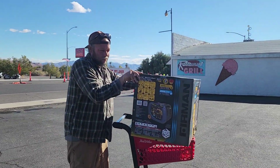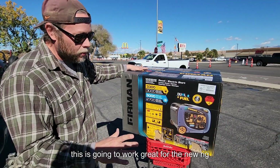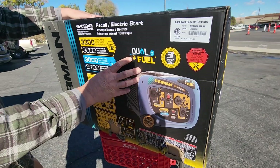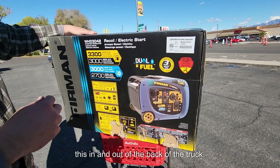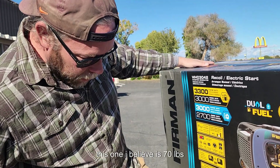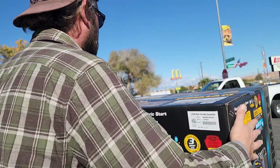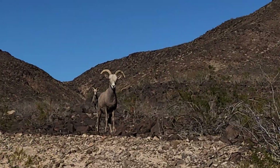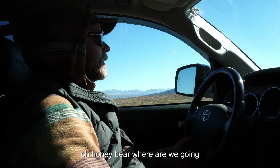This is going to work great for the new rig — it's dual fuel, and it's now light enough that I can definitely maneuver it in and out of the back of the truck. It's 116 pounds — this one I believe is 70.